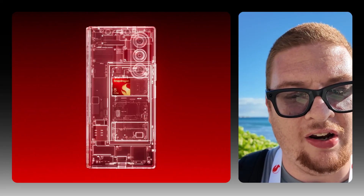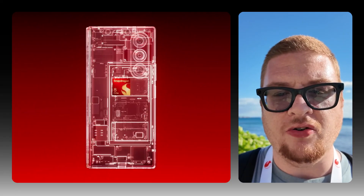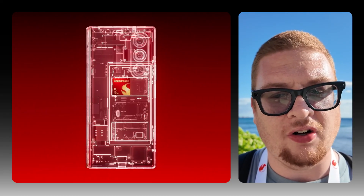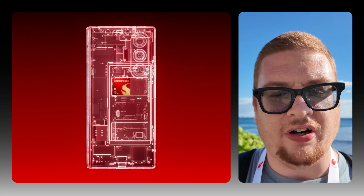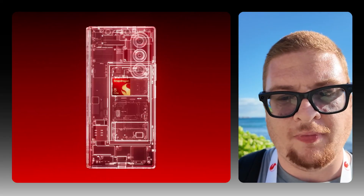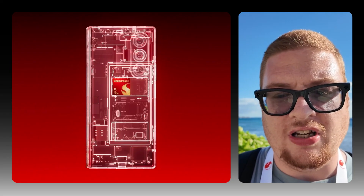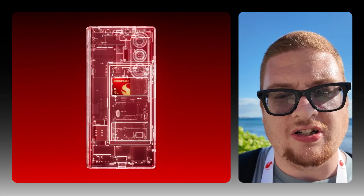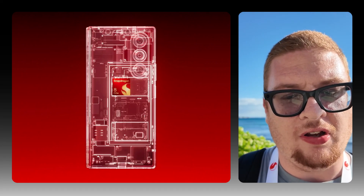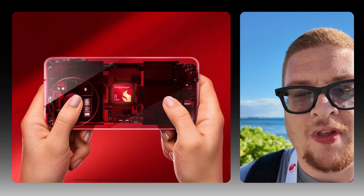The star of the show is of course AI, and thanks to the Hexagon NPU it is now 37 percent faster, built around large AI models running directly on your device. That enables what Qualcomm calls agentic AI — personalized assistants that learn your habits, anticipate your needs, and make proactive suggestions, all while keeping your data private on-device.